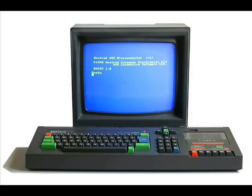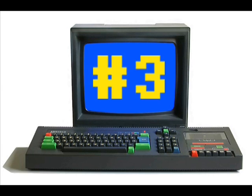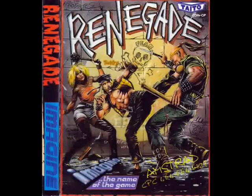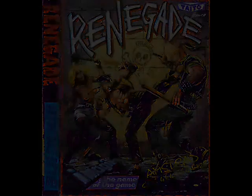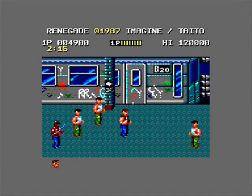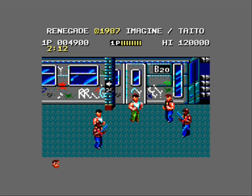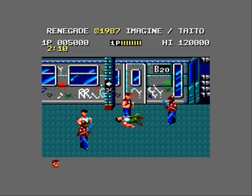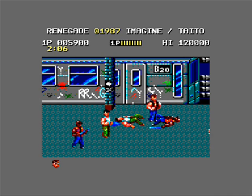Up next is a toss-up between two games — do we go for the original or the sequel? So at number 3 we'll start with the original, which is Renegade. It's a conversion that looks absolutely gorgeous — lovely, colourful graphics, great sprites, fluid animation, responsive controls, although the control scheme is rather awkward. It's designed for the unique layout of the 46-key keyboard, so if playing on an emulator you'll want to redefine the keys, otherwise you won't have much fun.